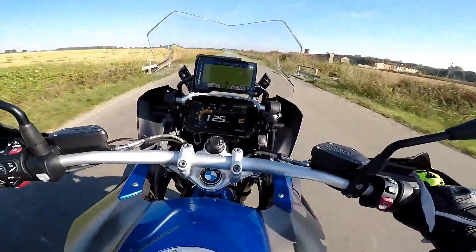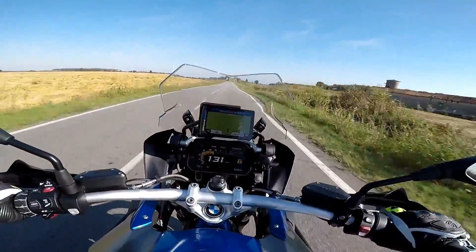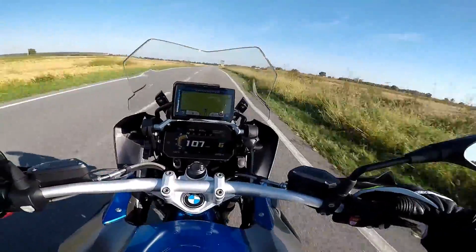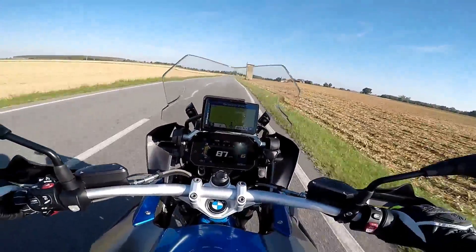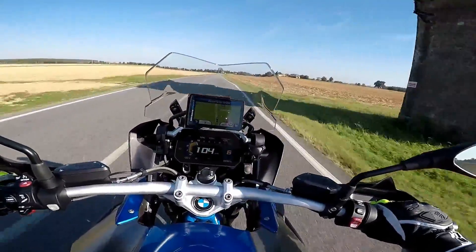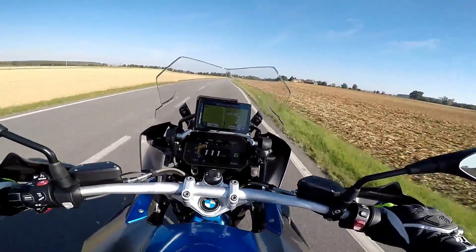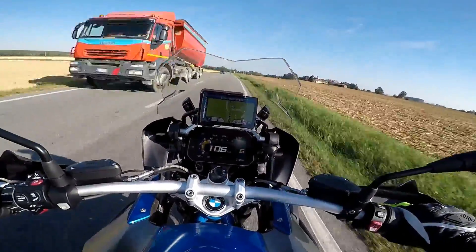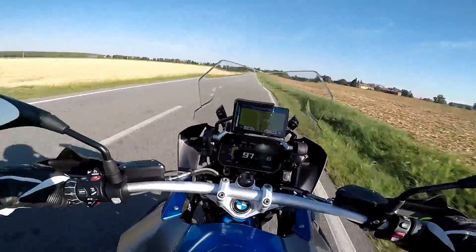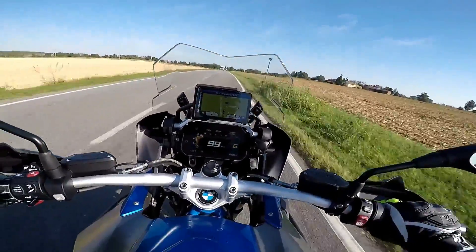Mamma che sound! Ha quattro mappature: Dynamic, Enduro, Rain e Road. Enduro è naturalmente quella per farlo sterrato. La Road è quella da usare nei percorsi più cittadini. La Rain quella da bagnato. E la Dynamic quella più aggressiva, che è quella che userò per fare il test ride.